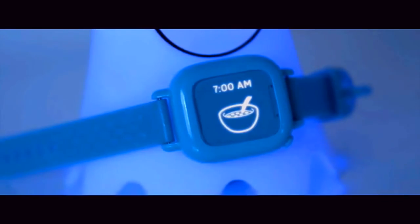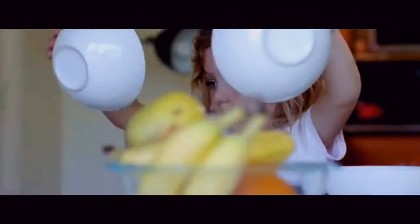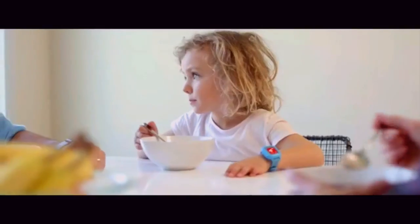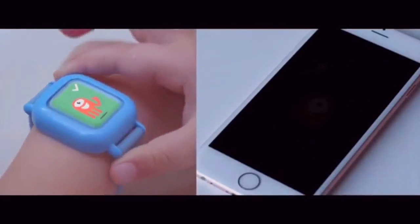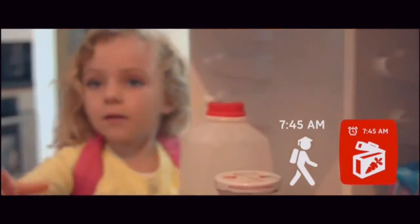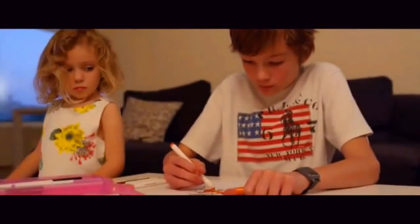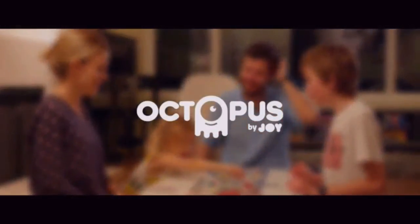Meet Octopus, the first icon-based watch that teaches kids good habits and the concept of time. First, it's a watch that young kids can read and understand. Second, it's a scheduler that fosters responsibility, independence, and self-esteem. Third, it's an assistant that helps parents prioritize their expectations and stay consistent with daily routines. No more power struggles — enjoy family life and focus on what really matters. Octopus: the training wheels for good habits.